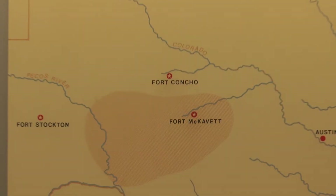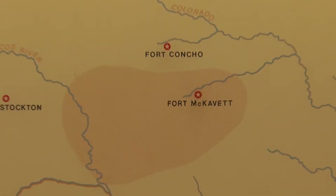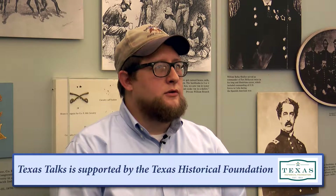Fort McKavett was one of the 22 posts constructed in Texas by the United States military following the war with Mexico. In 1849, Captain H.C. Whiting was sent on a patrol from Fort Croghan near Burnett to El Paso to look for a northern route for the immigrants' road. Shortly thereafter, gold was found in California and that road was heavily trafficked, but the initial purpose of the road was for the conveyance of military supplies from San Antonio Arsenal to the troops at Fort Bliss and El Paso, and on into New Mexico if necessary.